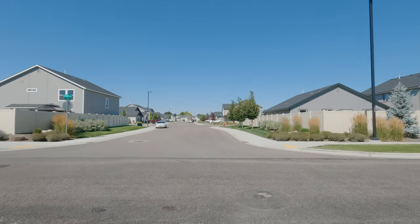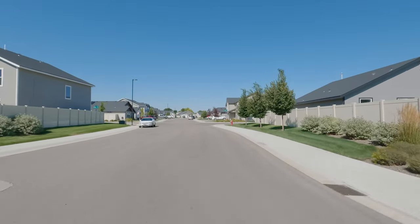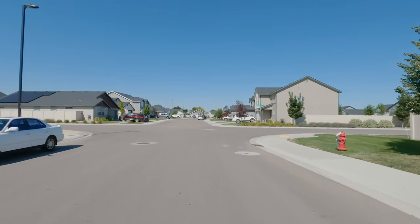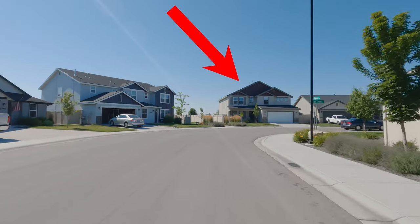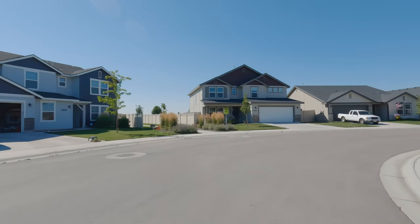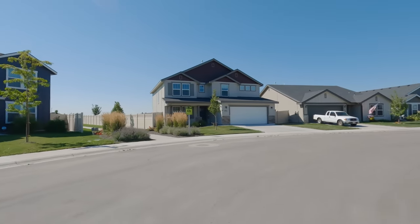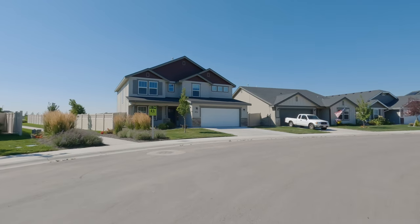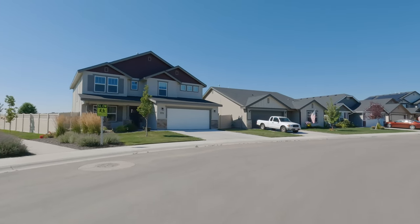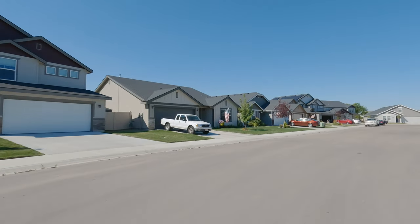Up here coming up on our left is another home currently for sale, listed at $525,000 — four bedroom, three bath, 2,600 square feet. That's going to be that house right in front of us at 771. This home has HOAs of $27 a month and it was built in 2021. Great quiet neighborhood back here, good access to paths and sidewalks. If you've got kids, great for them to be running around on, keeping them off the main streets.